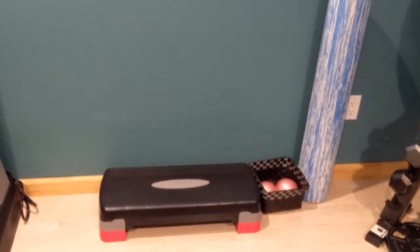I have my treadmill here that I use for cardio days, and a step that I use for step exercises.